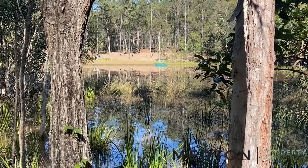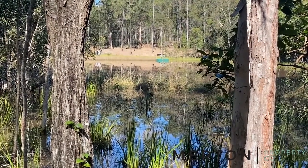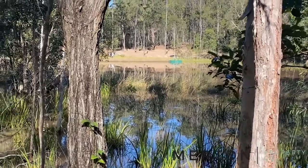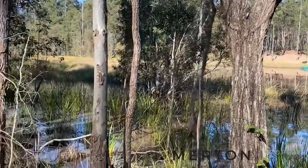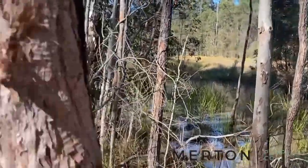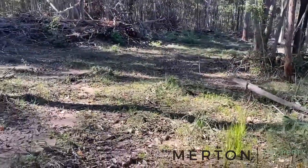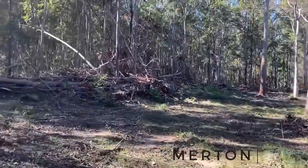We're looking back across the water towards the little jetty and pontoon and the clearing — the perfect spot for those cabins or setting up camp. There's been tracks carved right through this block so you can access virtually everywhere. It's really fantastic for exploring.